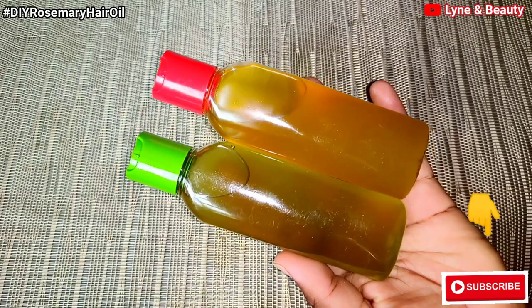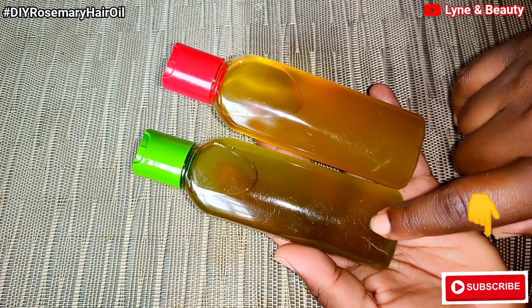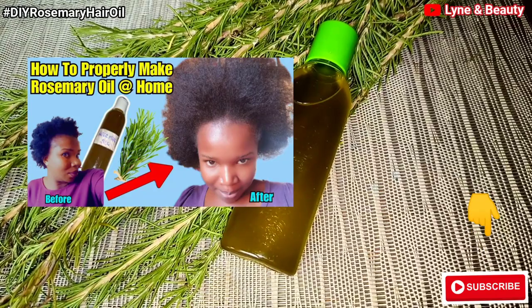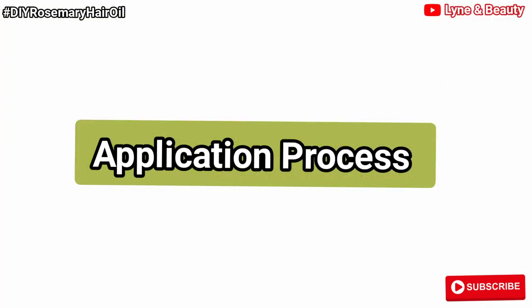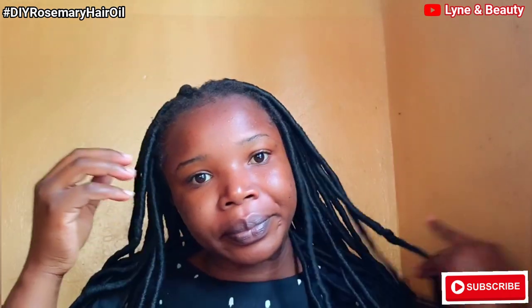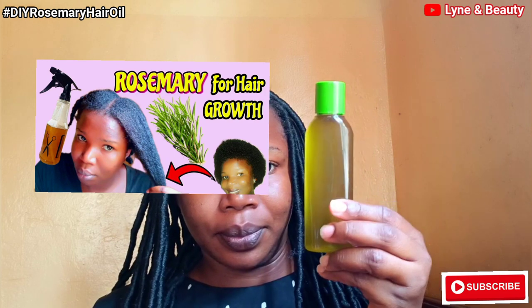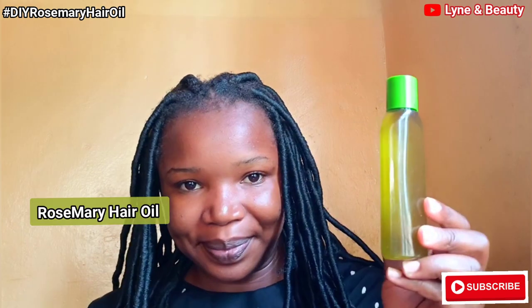Guys, these two bottles are both containing rosemary hair oil. The first bottle contains the rosemary hair oil we just made. This other bottle contains another kind of rosemary oil — I'll also share with you a video on how to make that kind. I couldn't show it in this video because it would make it too long. And this is our rosemary hair oil — look at that green color, oh my God, it's so nice.